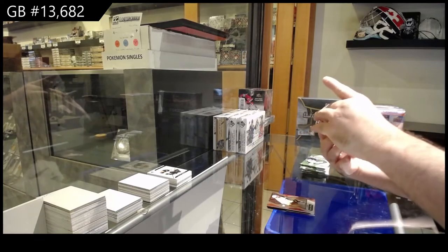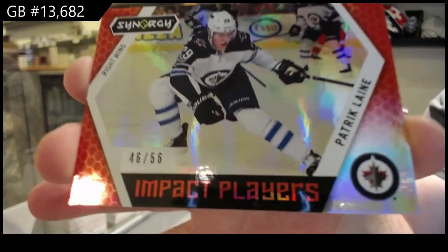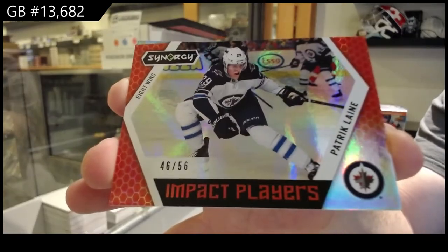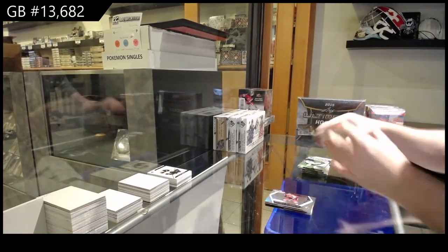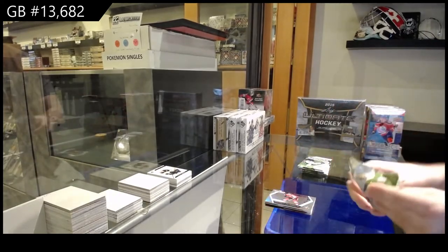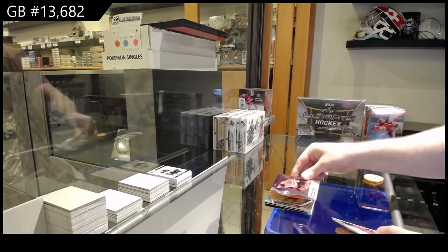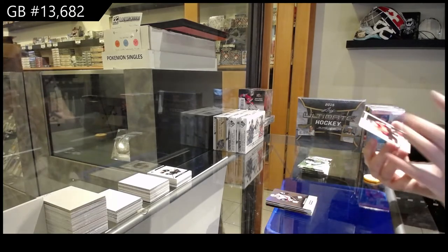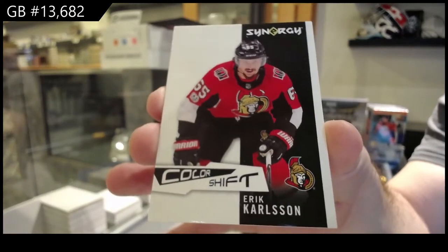Numbered to 56. Impact Players — Patrick Laine for the Jets. And Impact Players of Carlsen for the Sens. We've got a Dre Seidel Red for the Oilers. Noteworthy Newcomers of Fisher for the Coyotes and a Color Shift of Carlsen for the Sens.